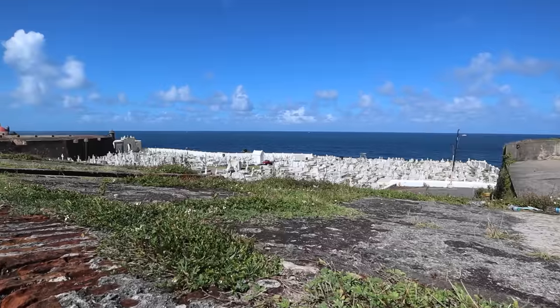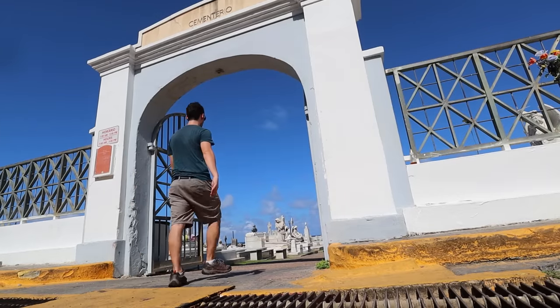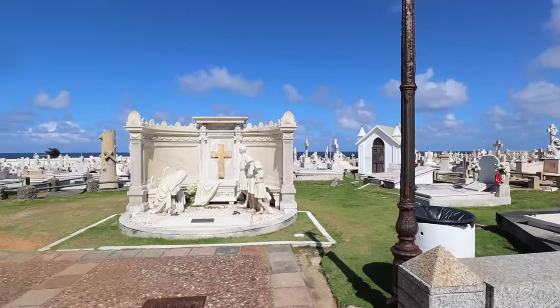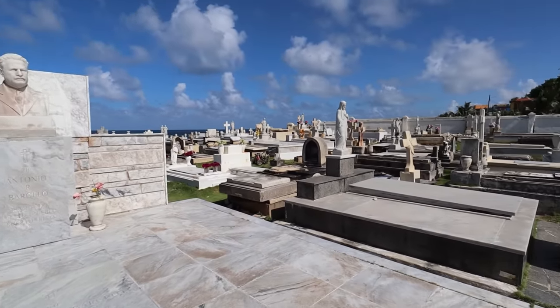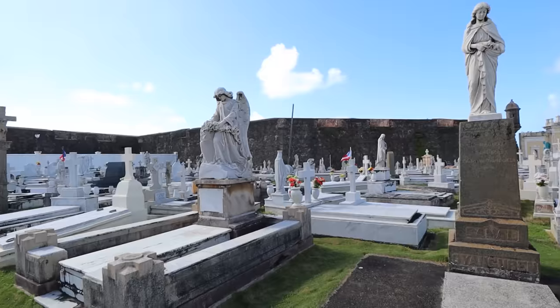Most tourists stare at the Old San Juan Cemetery from above, but many don't realize it's actually open to the public for free until 3pm. Just follow the tunnel down and enter. It was established in 1863 and is one of the most beautiful cemeteries I've ever been to, with that location right alongside the bay. You'll see sculptures and some of Puerto Rico's most famous residents' final resting places. Spend 15 or 20 minutes here — it's right by El Morro, so it's the perfect stop before heading to the forts.